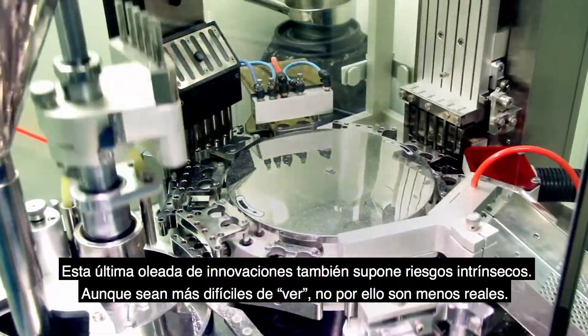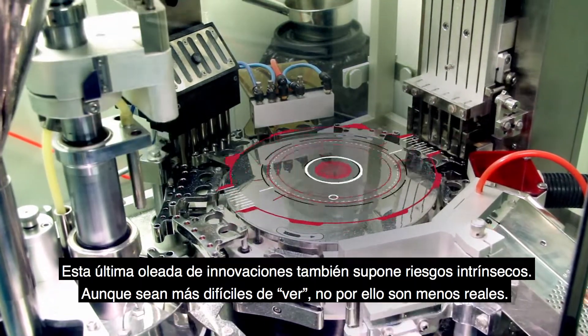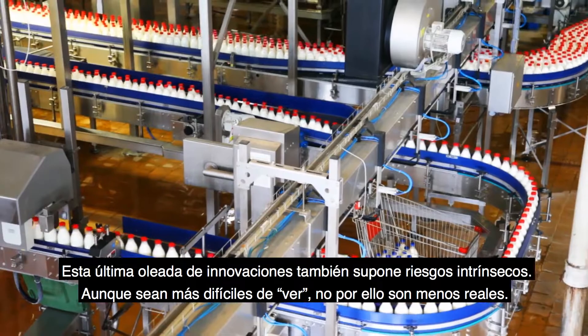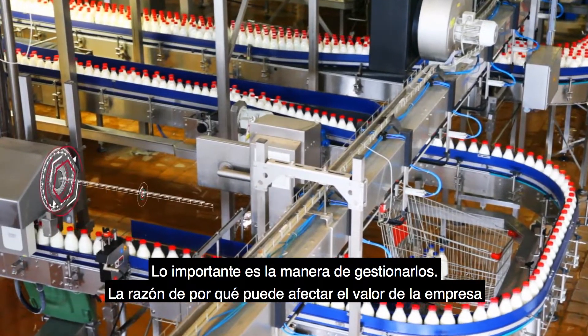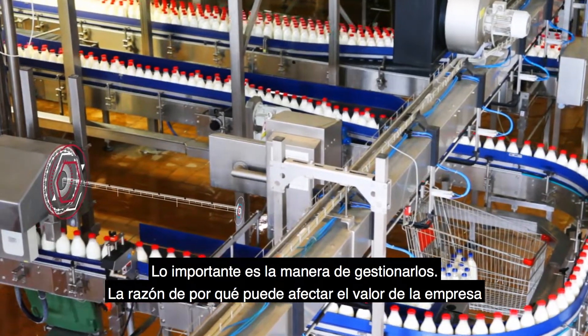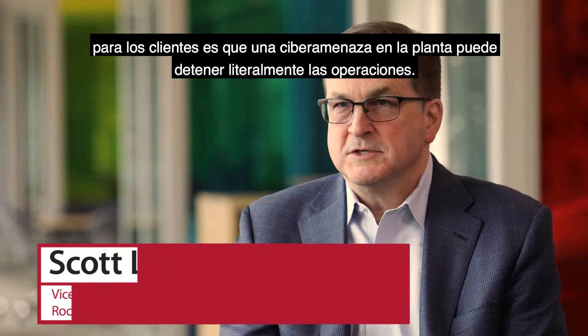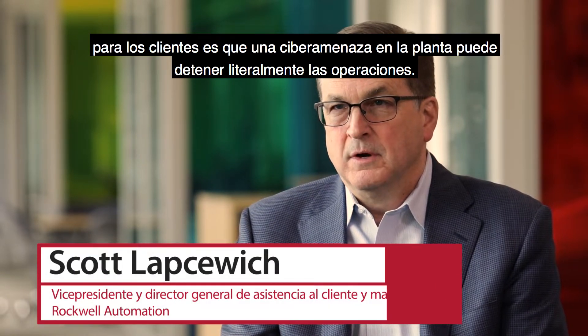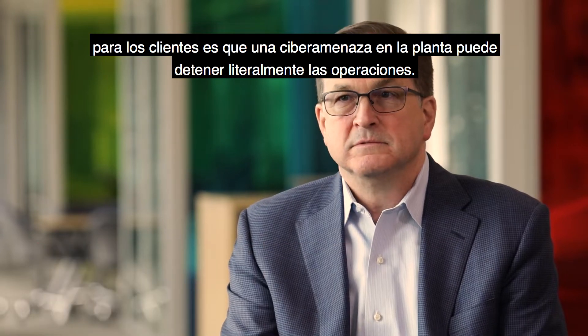This latest wave of innovations also has inherent risks. Although they are more difficult to see, these threats are real. How you handle them is what's important. The way this potentially impacts business value for customers is that a cyber threat on their plant floor can literally shut down their operations.